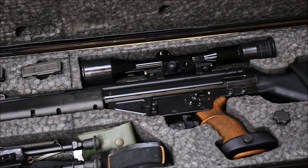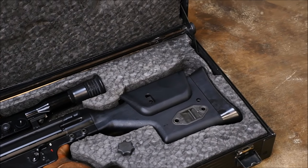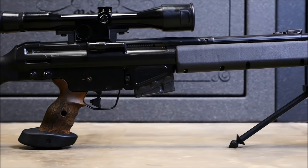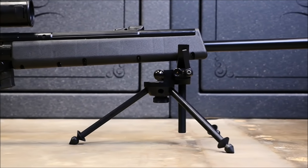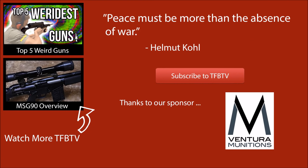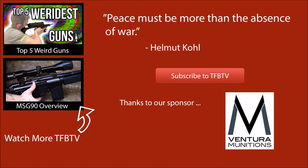We here at TFBTV promised you something special since we started doing these overviews of famous sniper rifles, and we hope that this one, alongside its cousin the MSG-90 we showed you, have you anticipating our upcoming shooting videos. I don't think I've ever been so excited to get behind something with an optic. This is Alex C with TFBTV. Special thanks to Ventura Munitions for providing our ammunition for our upcoming shooting videos, and a big thank you to our viewers for tuning in. We sincerely hope to see you next time.